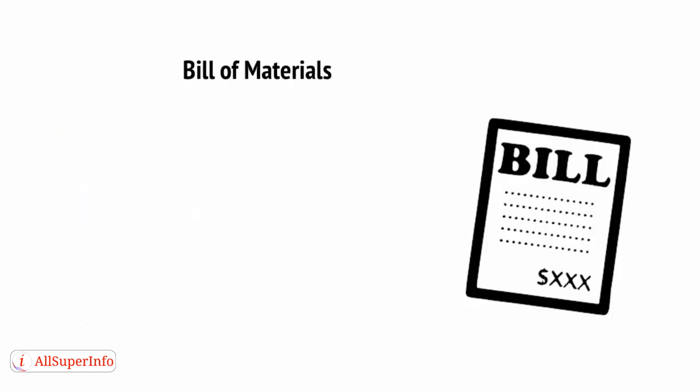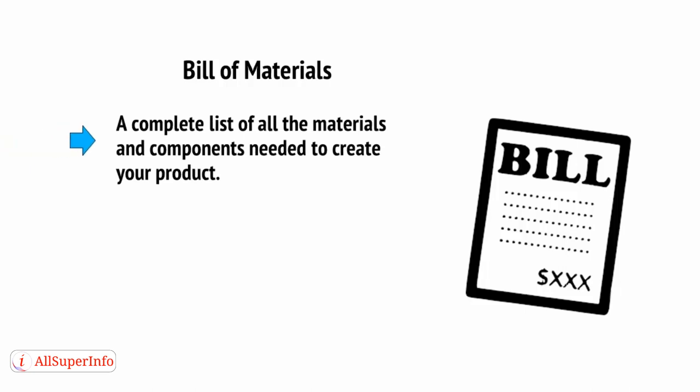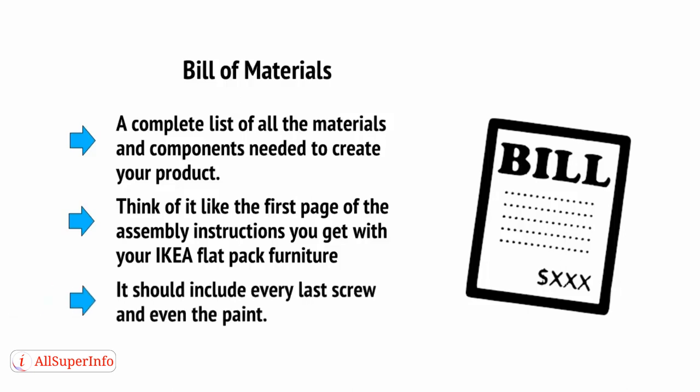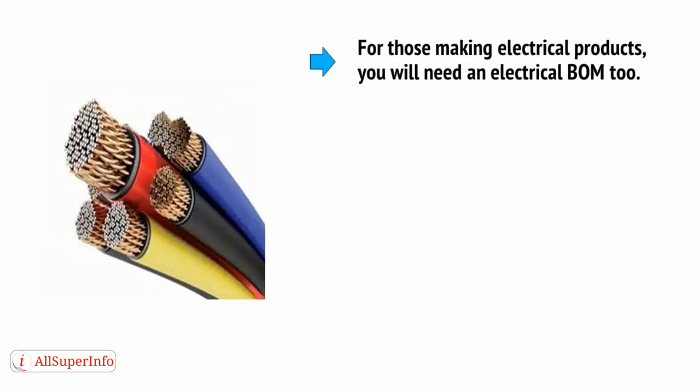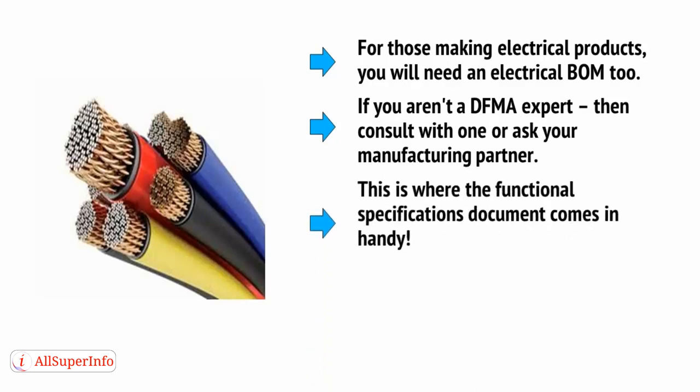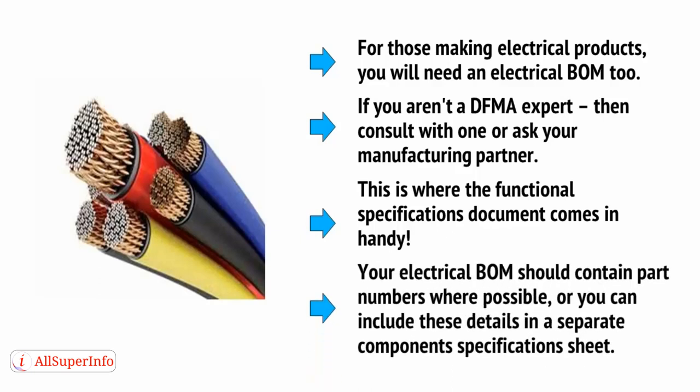Now comes the BOM — the bill of materials. The bill of materials is a complete list of all the materials and components needed to create your product. Think of it like the first page of the assembly instructions you get with your IKEA flat-pack furniture. It should include every last screw and even the paint. For those making electrical products, you'll need an electrical BOM too. If you aren't a DFMA expert, then consult with one or ask your manufacturing partner. This is where the functional specifications document comes in handy. Your electrical BOM should contain part numbers where possible, or you can include these details in a separate component specification sheet.